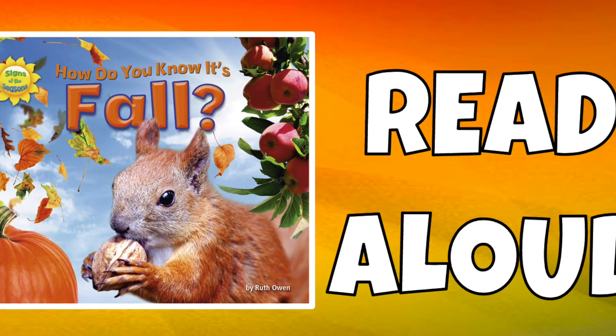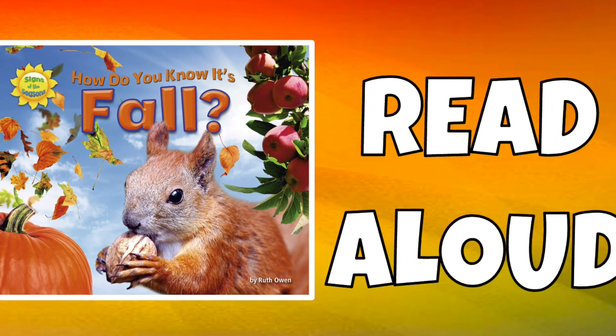What's up, readers! It's Mr. Quarter. Our read-aloud story is How Do You Know It's Fall?